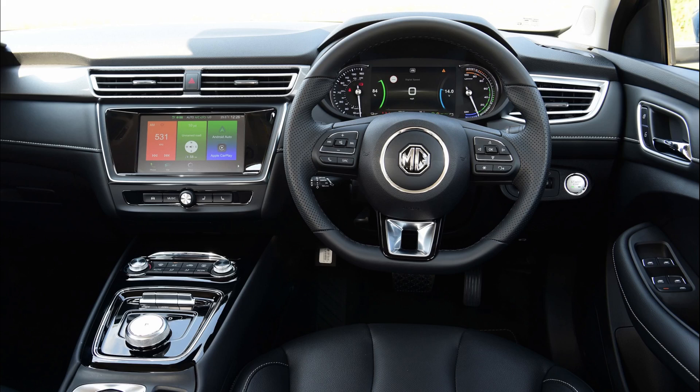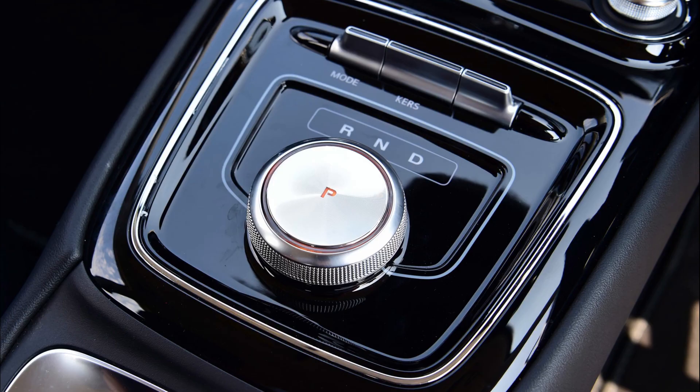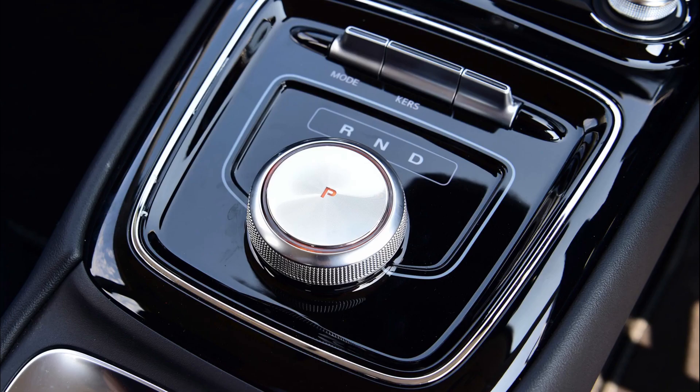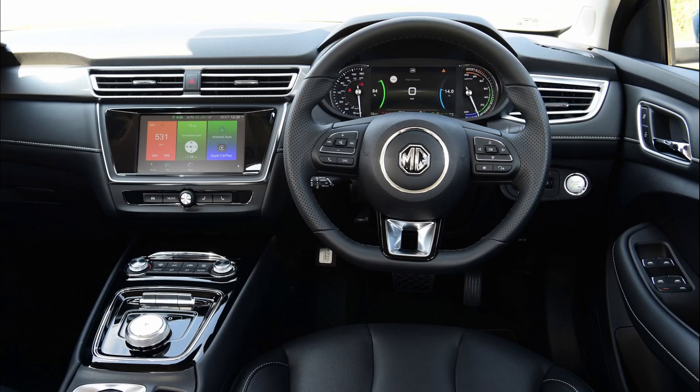On the inside it still feels premium like before. You get the same great dashboard with faux leather to add a premium feel. The infotainment system is okay — it can be a bit slow at loading some things, but it is livable. The center console is piano black and houses the climate control switches, regenerative braking switches, mode button, and battery display button. You also have a knob for your gear shifter, a nice arm rest, an easy-to-read speedometer, and a steering wheel with a luxurious feel.